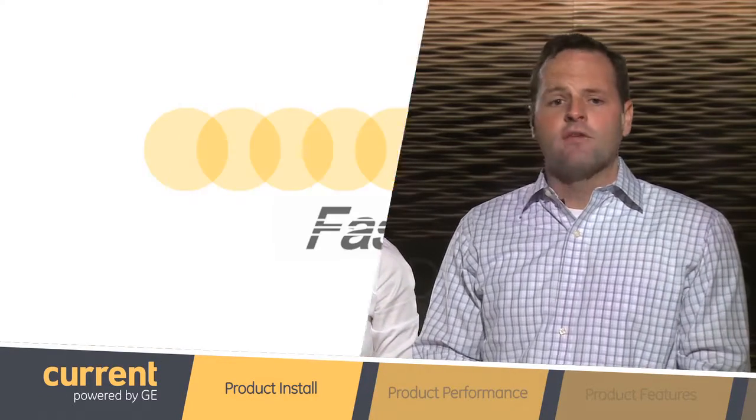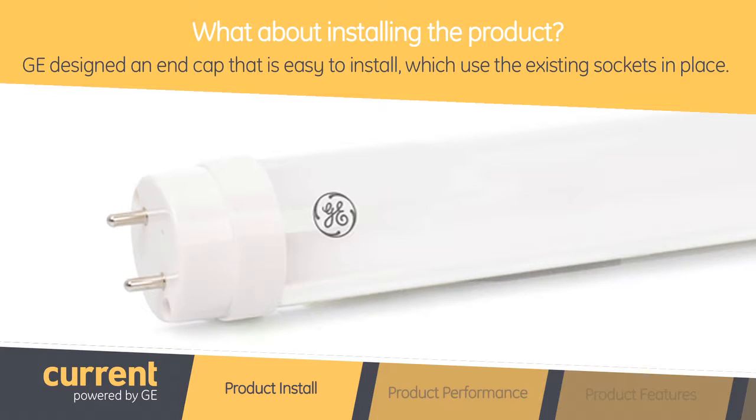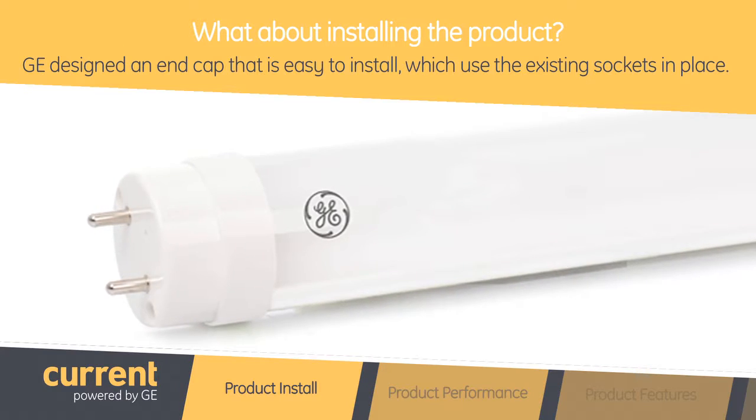So it seems like you have almost every case covered, but what about installing the product? Great question. We designed an end cap that is easy to install, similar to the LED tubes that are currently on the market, which use the existing sockets in place.